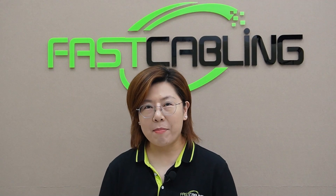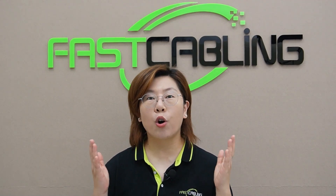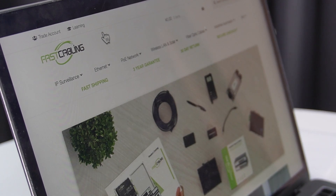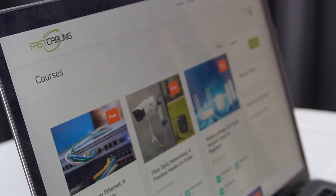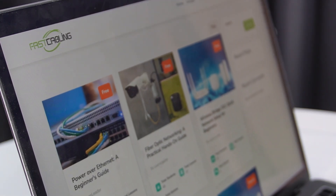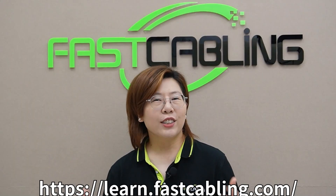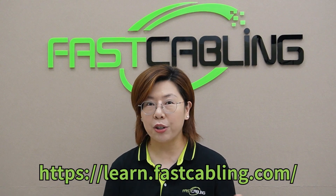Want to quickly master network basics, camera settings, or even build your own security system? This course is specially designed for absolute beginners. From line selection to network configuration, we'll guide you through every step. Each lesson is simple and easy to understand with hands-on demonstrations to help you get started effortlessly. Click the link to our course video now and start your learning journey.